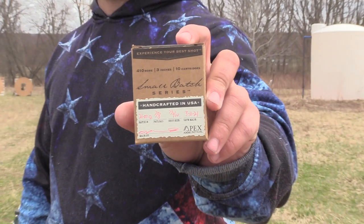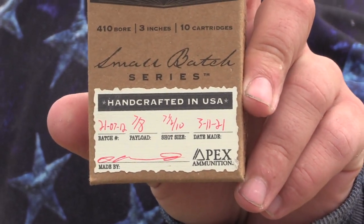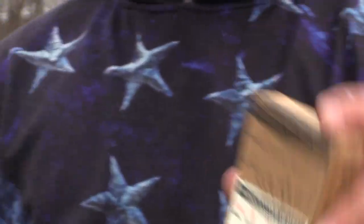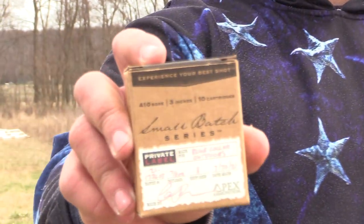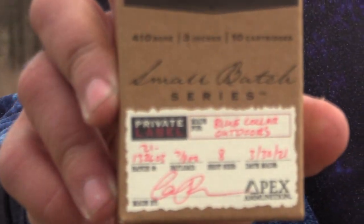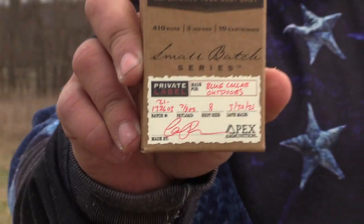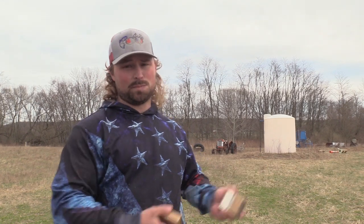The first one we're going to look at is a 7.8 payload — 7.5s over 10s in a 4.10. This is also a 3-inch shell. Very excited to see how this shoots. The other one, as you can see, is made for Blue Collar Outdoors. This is a 7.8s payload, New York legal, 8-shot, 3-inch as well.